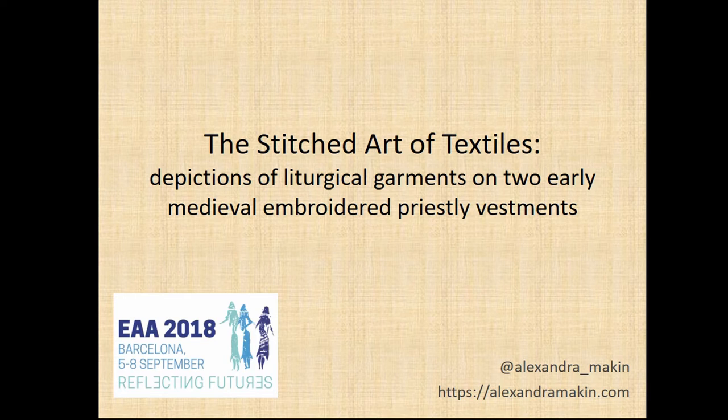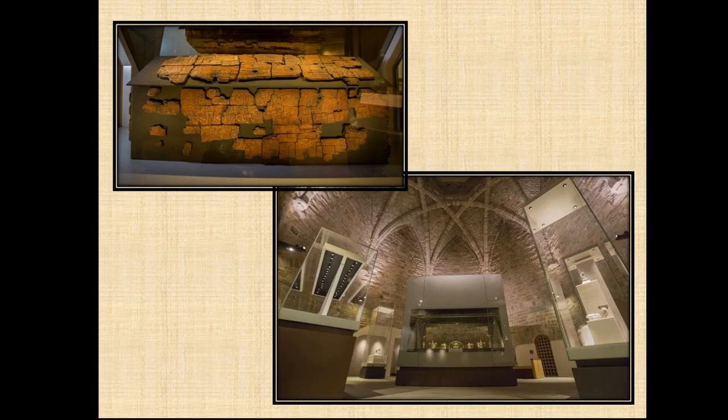The two vestments under consideration in this paper are a stole and maniple discovered in the tomb of St Cuthbert in Durham Cathedral, England. They are now on display in the 14th century great kitchen at the cathedral, recently renovated into a beautiful gallery to display St Cuthbert's relics. The remains of the coffin in which the maniple and stole were found are at the top. Both pieces are famous as surviving examples of early medieval embroidery — the only embroidered stole and maniple to survive from Anglo-Saxon England — representing tangible archaeological evidence of highly skilled medieval craftsmanship and artistry.